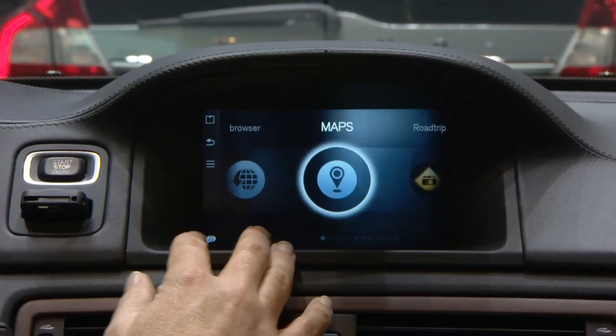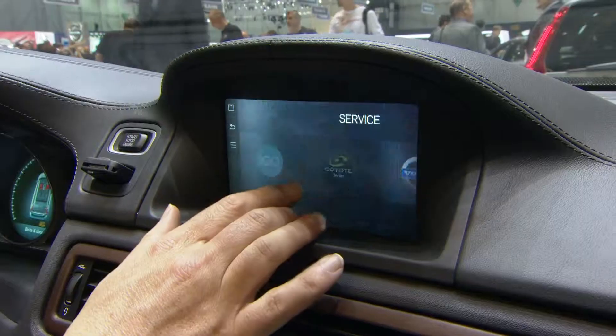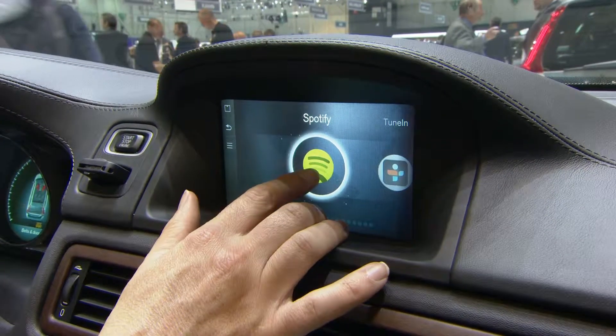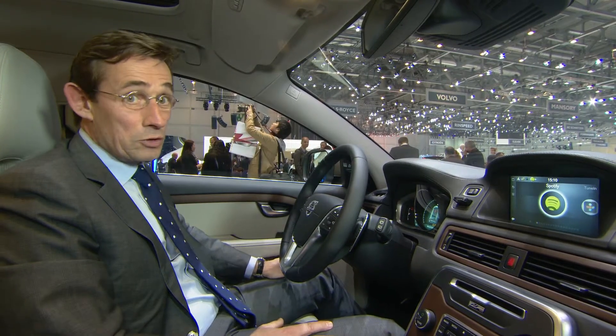So it goes for music, TV programs, traffic information — all these sort of features should be available — and Spotify is for us a major step. These are just the first steps, and of course we're picking the right partners that share our vision of a great music experience in the car.